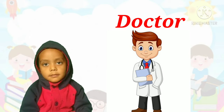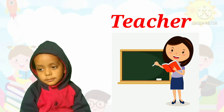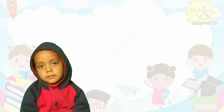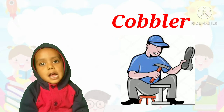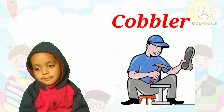Next, who teaches us? Teacher. Teacher teaches us. Next, who mends our shoes? Cobbler. Correct! Cobbler mends our shoes.